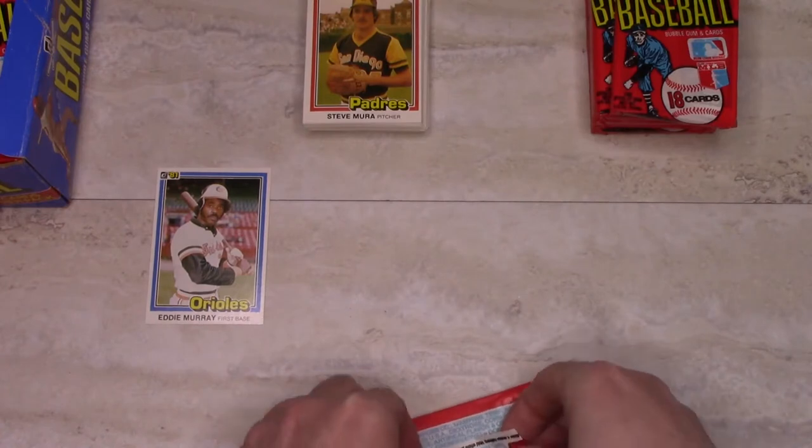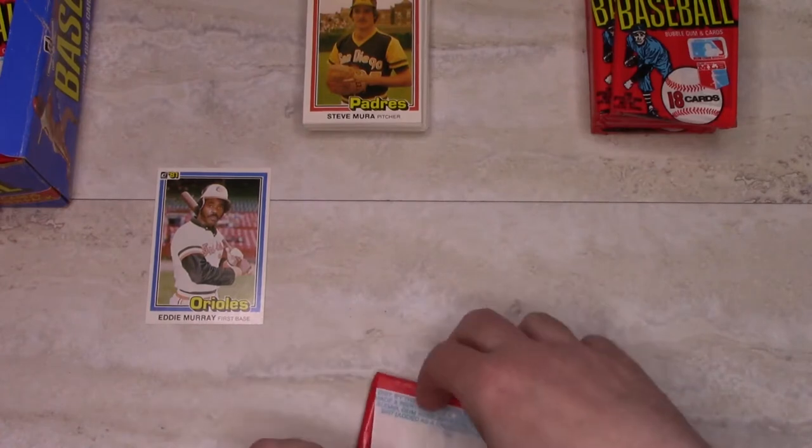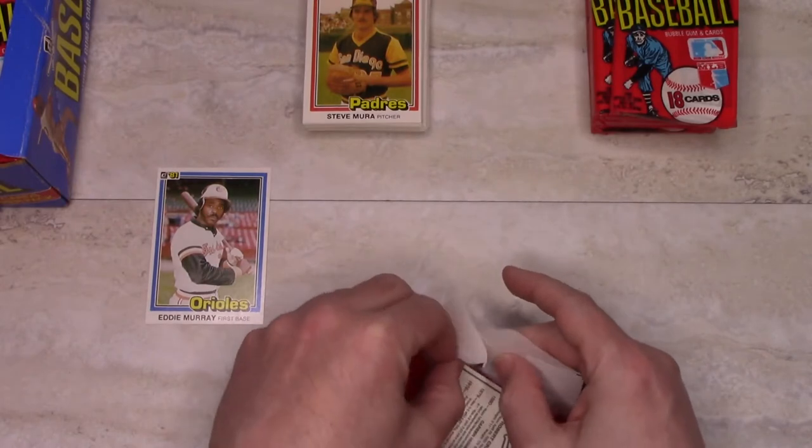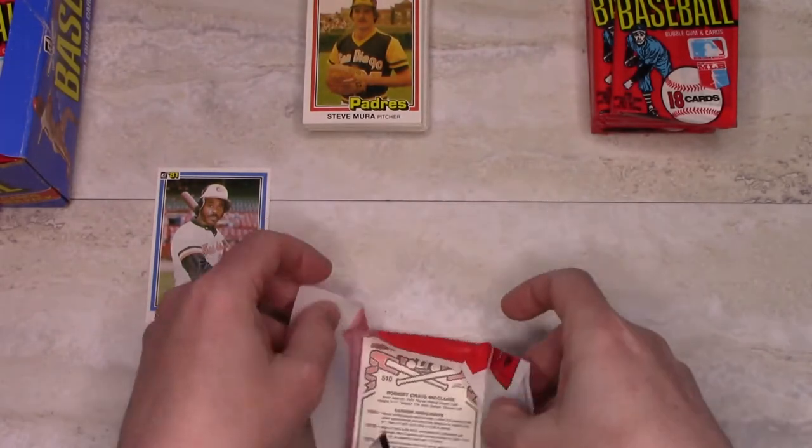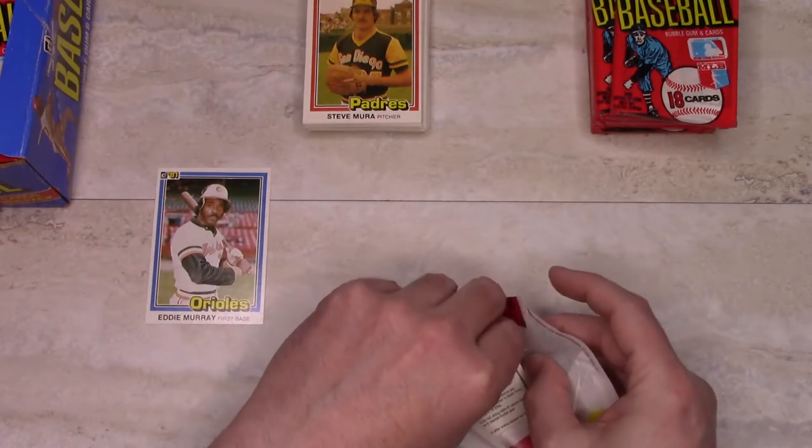No repeats yet and a variety of teams, but we've only picked up one Hall of Famer, which maybe isn't that unusual. But there are a lot of Hall of Famers in sets of this era.